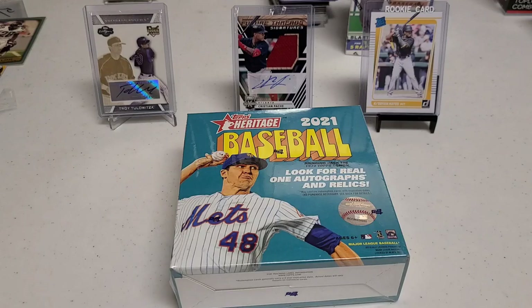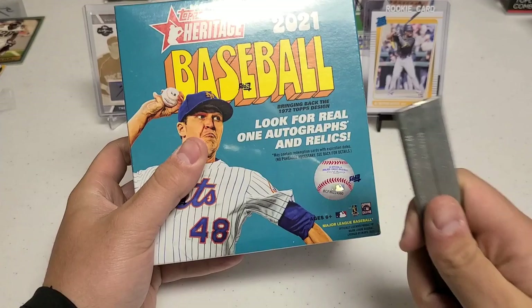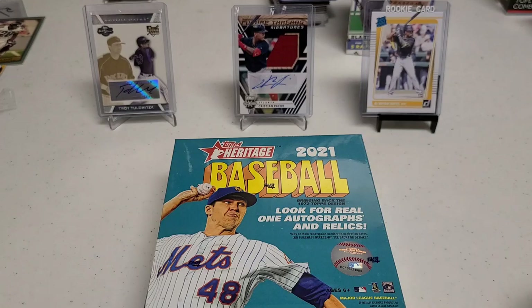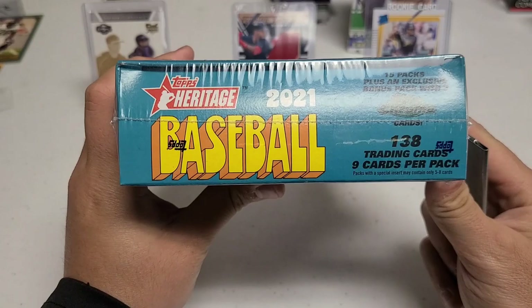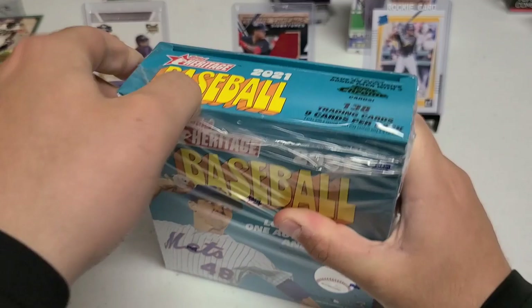What's going on everybody? This is A to Z Sports Cards back at it. Today is Tuesday and we have a beautiful box of Topps Heritage. I'm so excited. We're looking for a real one autograph - I guess a real one must be a series and a relic. Hopefully we can get an auto. We got a nice Christian Pache, Key Brian Hayes - he's really what we're looking for - a really big rookie in there, and a nice Troy Tulewitzki auto. So we're looking for autos.